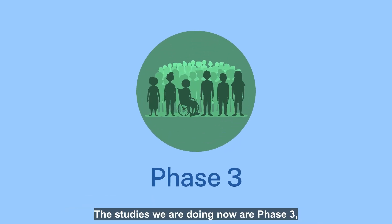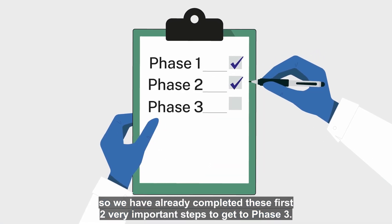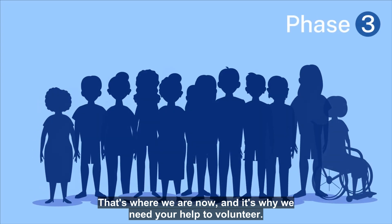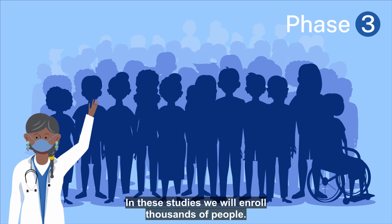The studies we are doing now are phase three, so we have already completed these first two very important steps. That's where we are now, and it's why we need your help to volunteer. In these studies, we will enroll thousands of people.